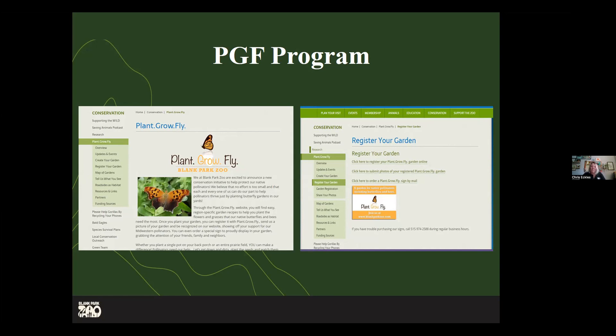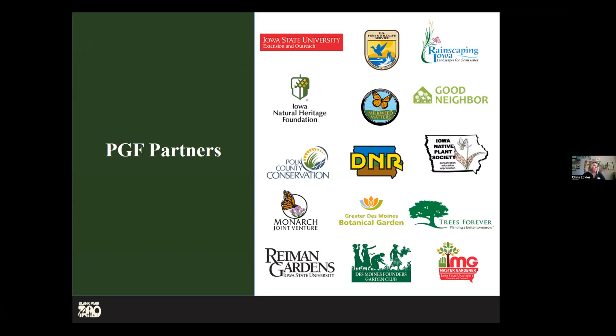We have a whole website with a lot of information for our guests and community to look at. Hopefully they can find what they need — whether they're looking for a type of nectar plant or ideas for how to make a garden. We have all that information on our website. Our partners — we couldn't do it without them. This is just a small sampling of organizations we work with that have a lot of expertise in this field.